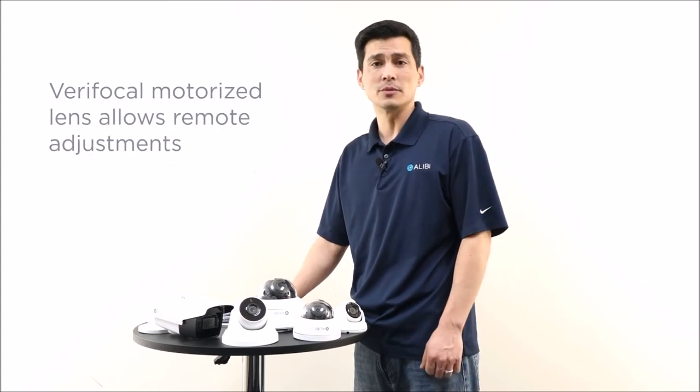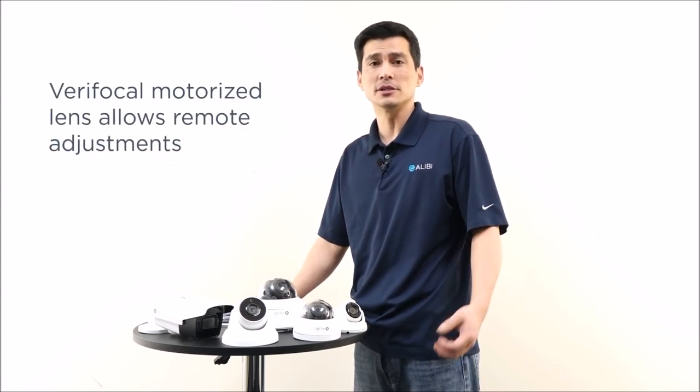Our varifocal models will come with a motorized lens, and this will allow you to adjust your camera from your smartphone, DVR, or from the internet.